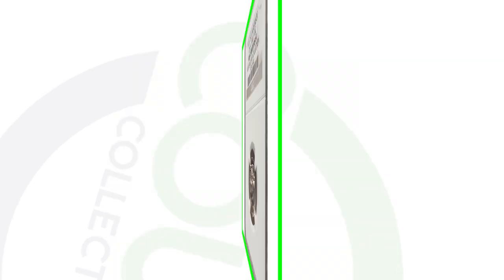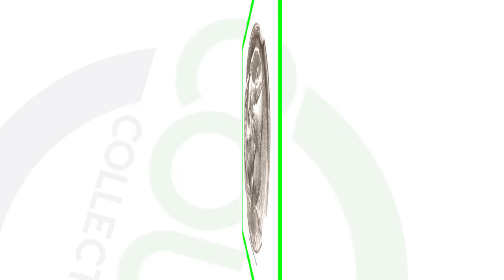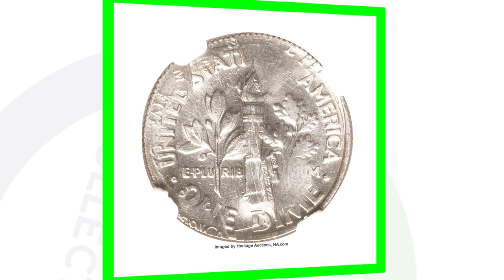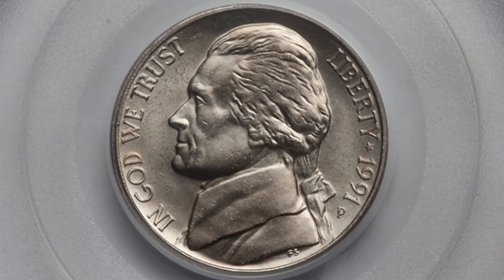Here's the 1991 Jefferson nickel that was over-struck onto a 1990 Roosevelt dime — very interesting. This coin sold for over four thousand dollars, $4,600 to be exact, graded by NGC at Mint State 64. You can see both the Jefferson nickel and the Roosevelt dime design on the obverse and reverse of this coin — almost a five thousand dollar coin.